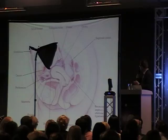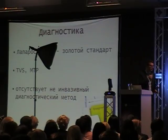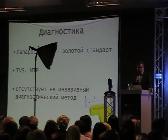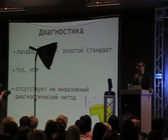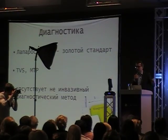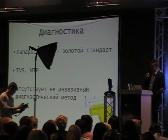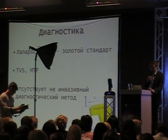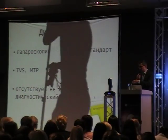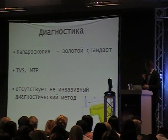For diagnosis, laparoscopic surgery is the gold standard. For more advanced cases, transvaginal ultrasound and MRI are also useful. The problem with endometriosis is the huge diagnostic delay we have to face - it's almost four years in Hungary, eight years in the UK, and seven years in Germany. From the onset of symptoms to the definitive diagnosis, there is a huge diagnostic delay because of the lack of non-invasive diagnostic testing.